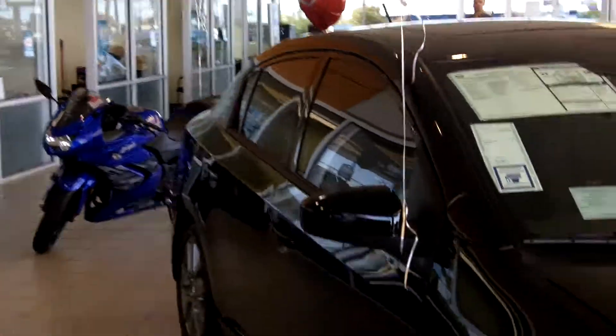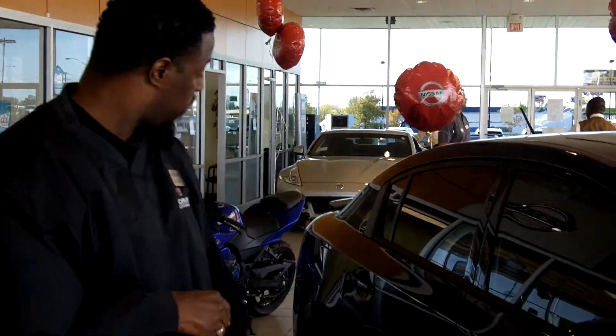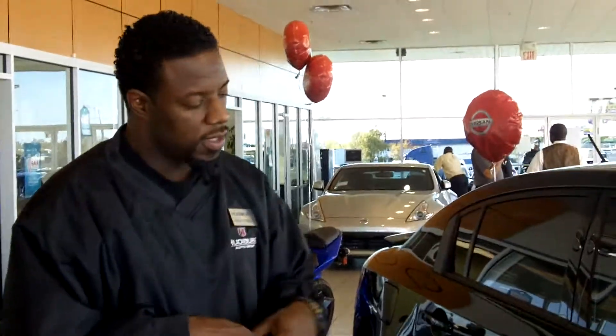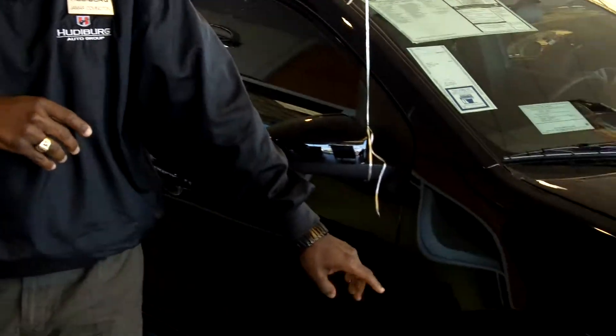Come on around to the side. The Spec V is actually equipped with 17-inch rims and tires — it's actually an aluminum alloy wheel, which is light and stylish. It's also equipped with four-wheel disc brakes, which gives you better stopping power in certain situations. Not to mention that the front rotors are actually vented to help keep those rotors cool.